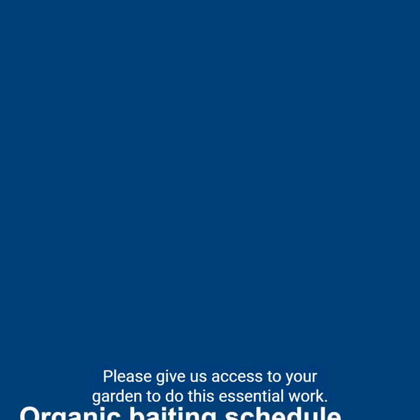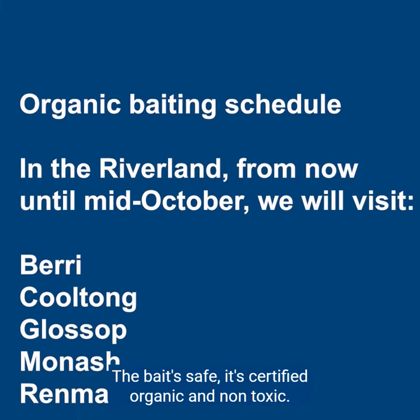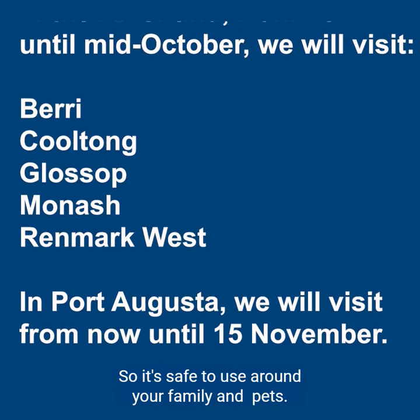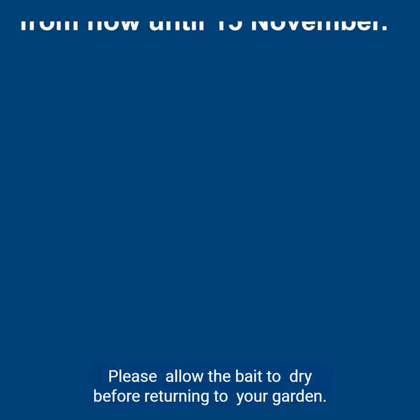Please give us access to your garden to do this essential work. The bait is safe — it's certified organic and non-toxic, so it's safe to use around your family, pets and wildlife. Please allow the bait to dry before returning to your garden.